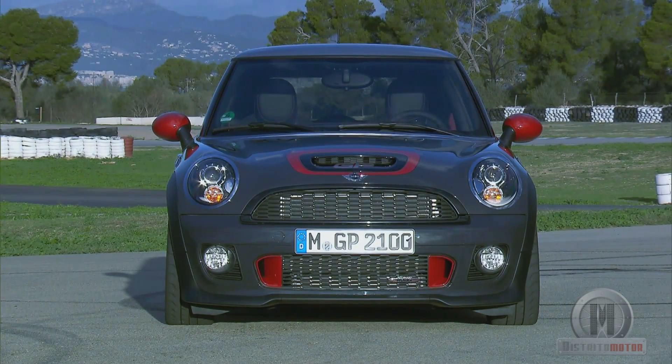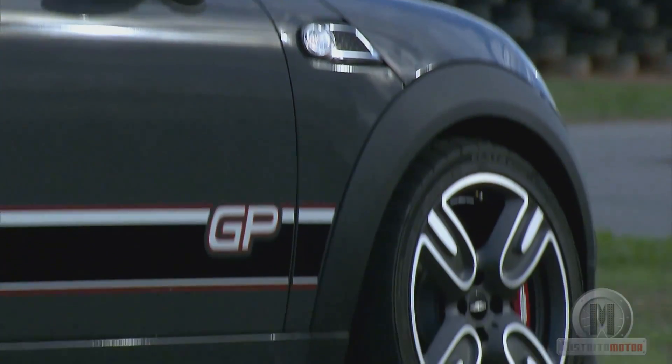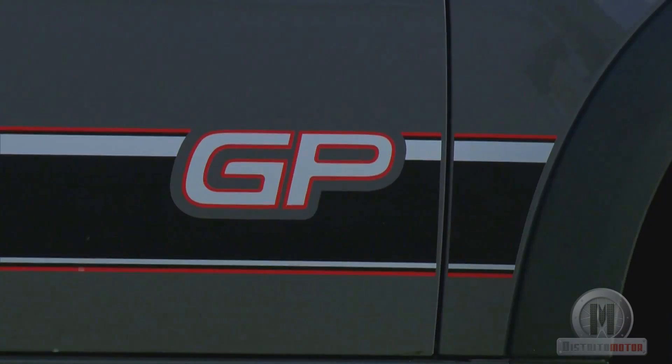The color of the bodywork is another distinctive feature of this model. The Thunder metallic gray is combined with brush strokes in red that cover the mirrors, the brake calipers, and the air intakes of the bumper and the hood. The alloy wheels that dress the Mini John Cooper Works are another representative feature of the model.